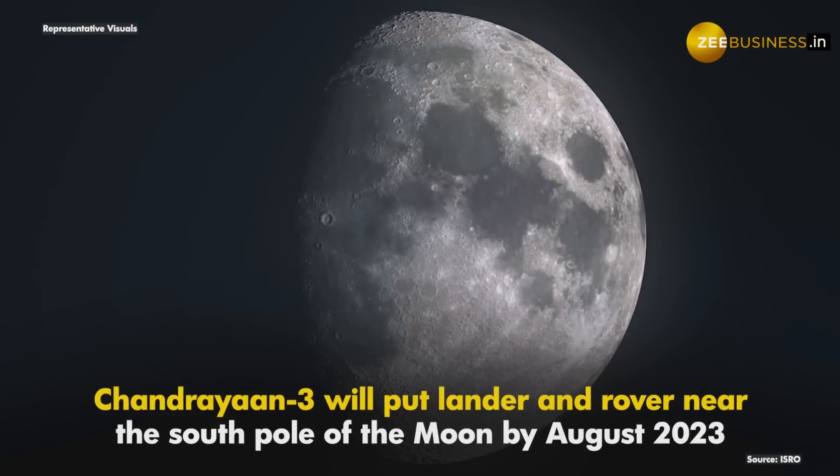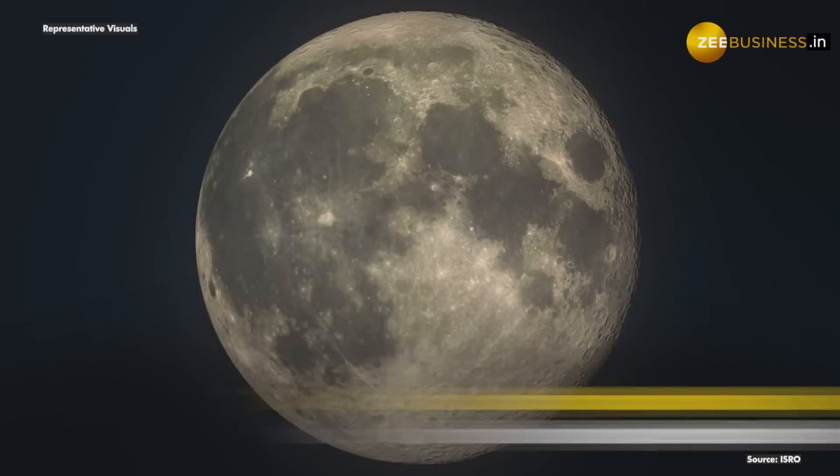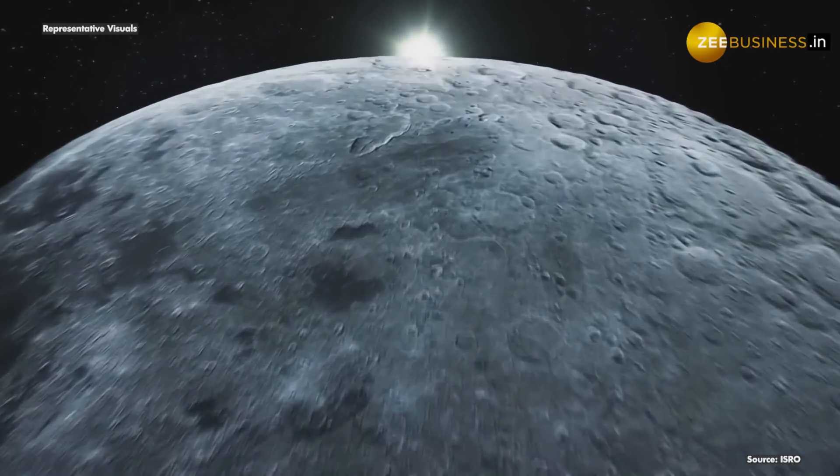The primary objective of the mission will be to put the lander and rover near the south pole of the moon by August 2023. It will also aim to achieve some scientific measurements on the surface of the moon.